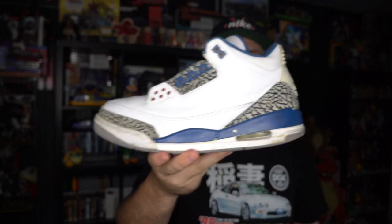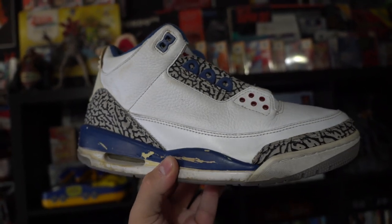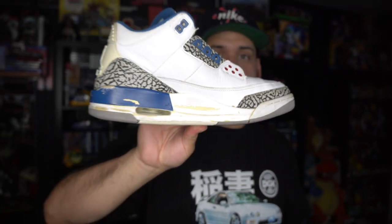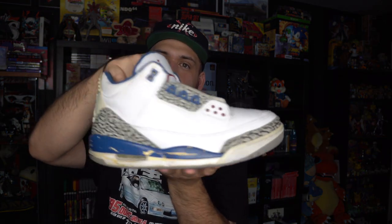Next pair — honestly I kind of wish I'd left these, but it was a dry day so I grabbed them. It's a pair of beater True Blue 3s. The uppers aren't horrible, but as you can see, it's the older pair with Jumpman on the back — back when the midsoles cracked like crazy. The midsoles on these need a good repainting. They're a size 10, my size, but I have the newer pair with the Nike Air on the back, so I don't need them. I only paid $20, so I'm assuming I can at least double my money, but looking back I kind of wish I'd left these.